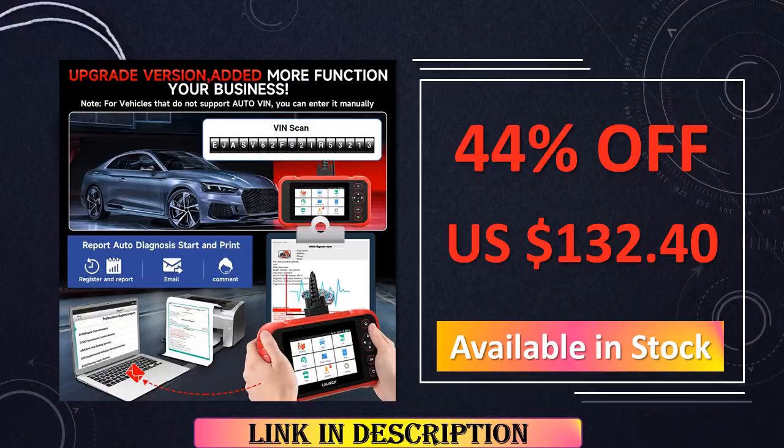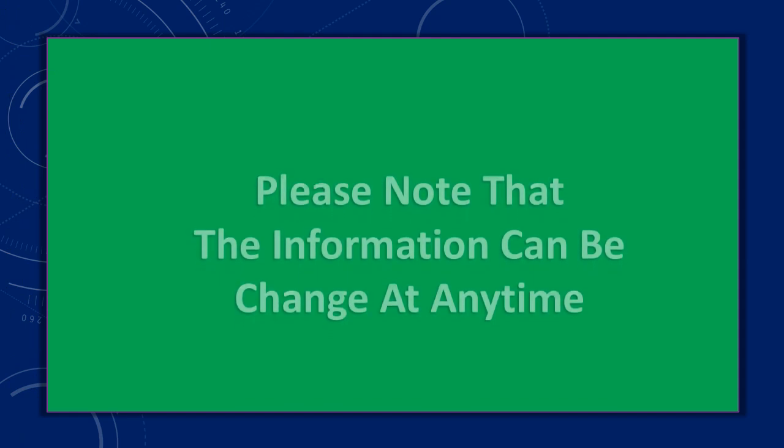Its reliability and efficiency make it an indispensable companion for automotive enthusiasts and professionals.